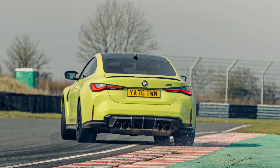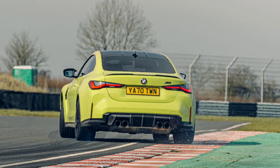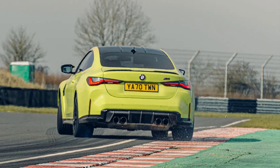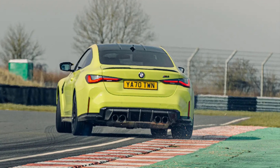Then there's the swelling in price, past 75,000 pounds, and weight, now over 1,700 kilograms. BMW says the additional weight has been invested in improved safety and emissions, which sounds like positive spin to rival 'I actually used lockdown to grow as a person.'